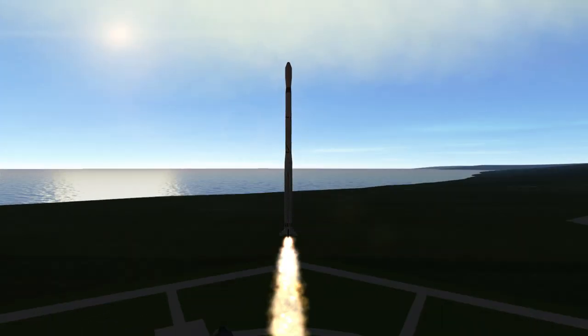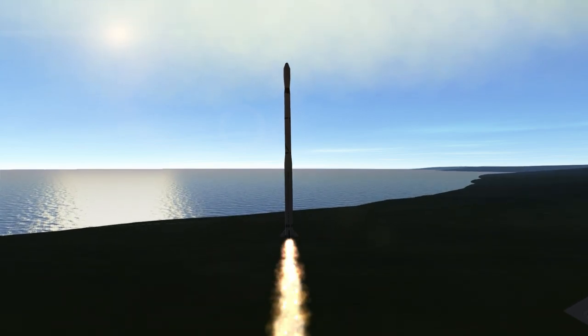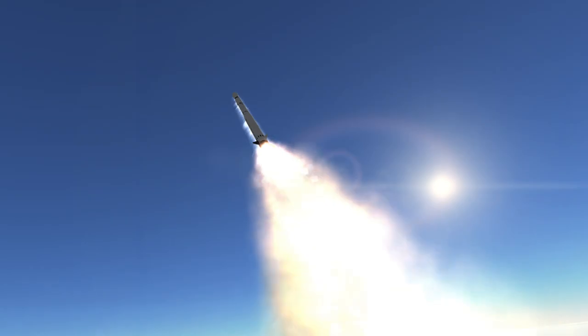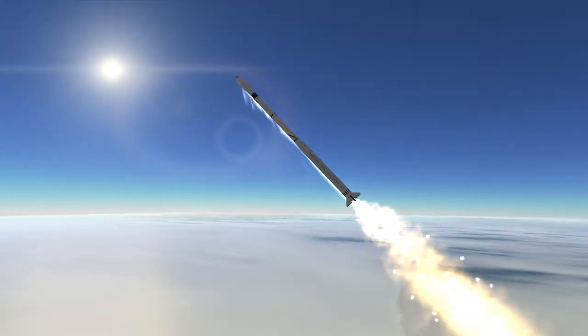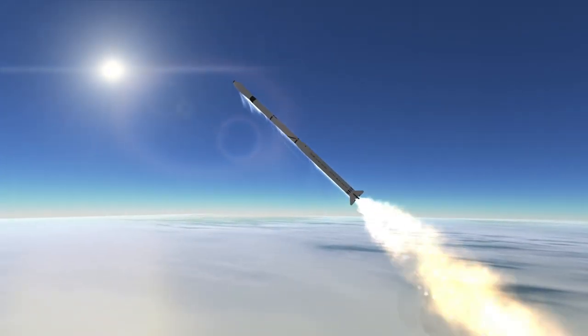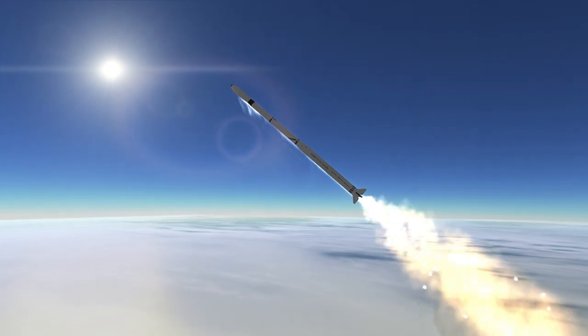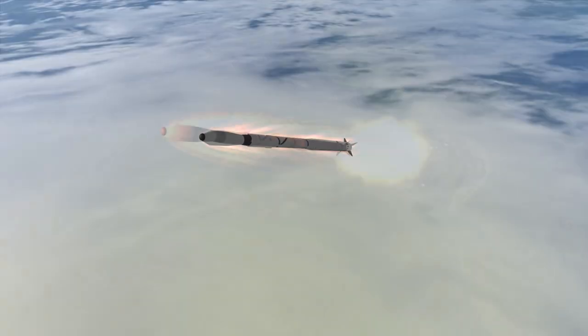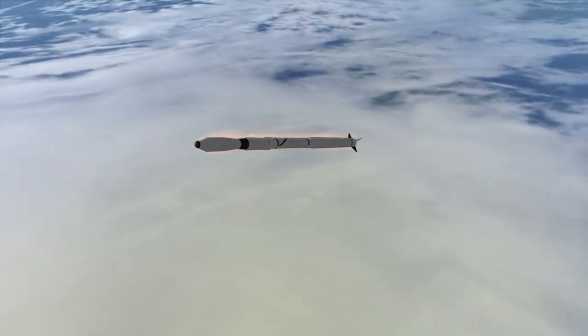Explorer 16 was launched on December 16th, 1962 at 2:38pm UTC from Launch Area 3 at Wallops Flight Facility, Virginia. It was a micrometeorite satellite that was basically built around the fourth stage of a Scout X-3 rocket, a rocket with four solid rocket motors lighting in sequence designed to launch light payloads to space or orbit cheaply.